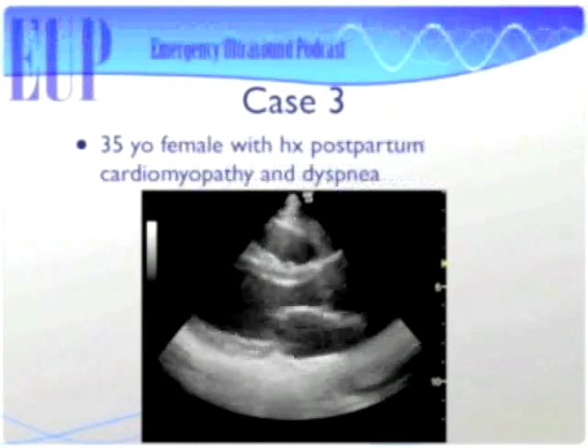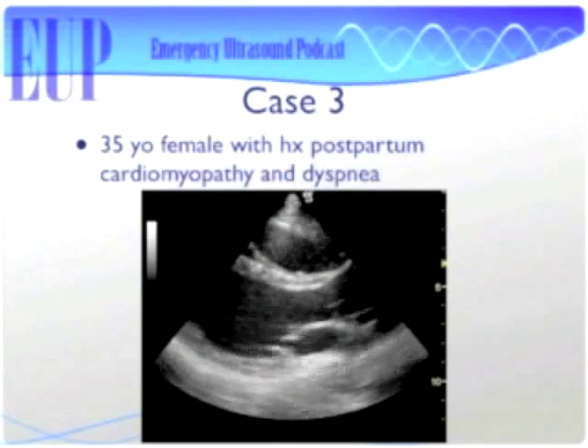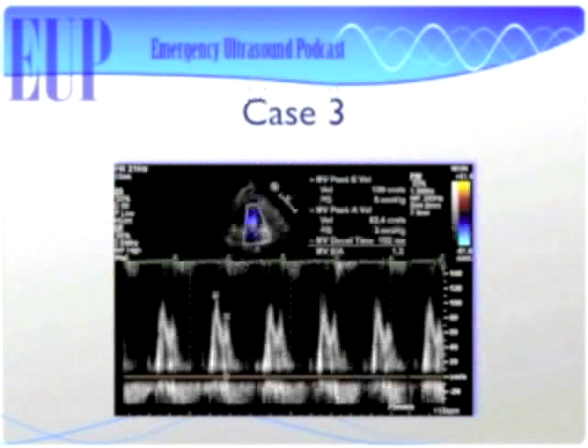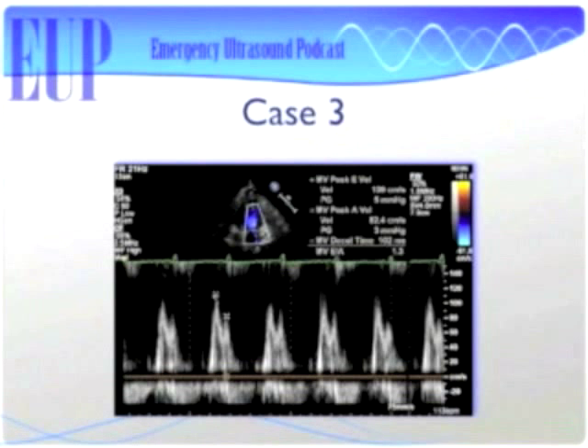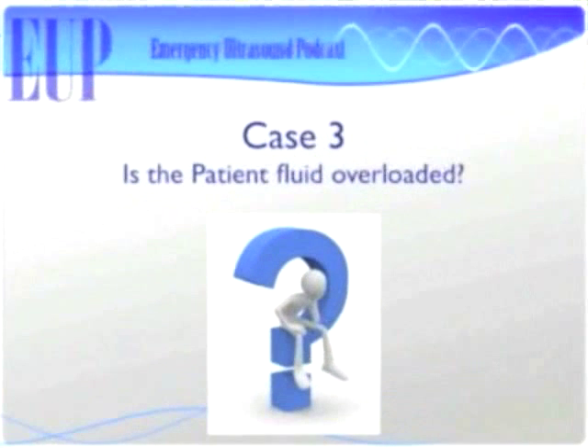Case 3: 35-year-old female with history of postpartum cardiomyopathy and dyspnea. Parasternal long axis shows EF pretty good. Mitral valve inflow looks normal — E greater than A. But remember she had dyspnea and cardiomyopathy, so we're trying to figure out why she's short of breath. We do our TDI and E prime is less than A prime. This is a good example of a patient with good systolic function but, on diastology, she's got pseudonormal — increased left-sided pressures and an acute heart failure exacerbation. The patient is fluid overloaded.